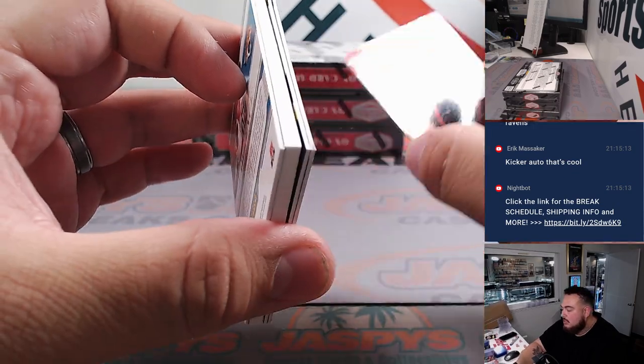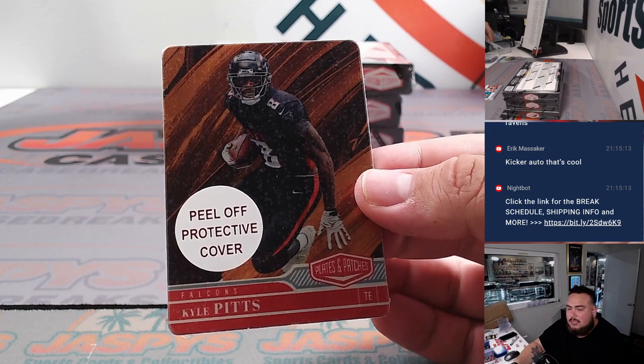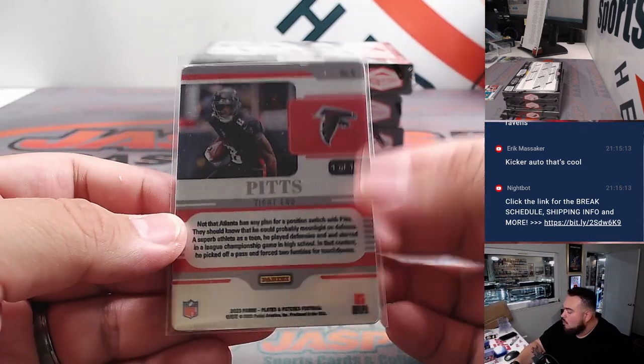If you're gonna get a kicker on a card like that, he's not the worst one to get — definitely one of the best ones. Kyle Pitts for the Falcons, Aaron — one out of ten.